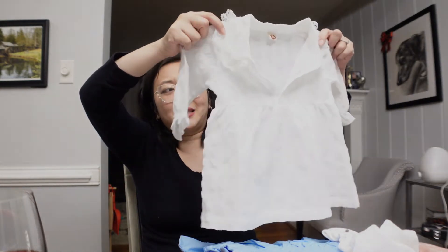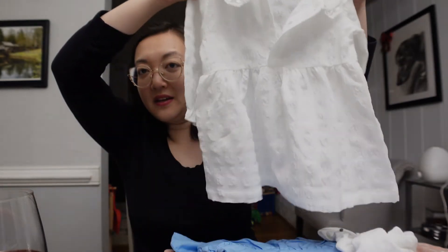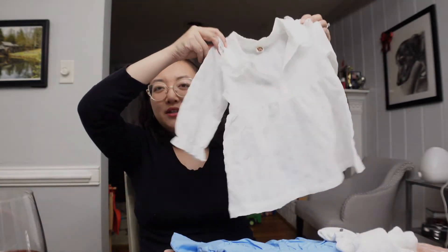I believe this was like six, seven dollars. It's all white, but I really love the detail of the collar. I think this is six to nine months right now, but it's going to be huge on her, so I don't think she's going to be able to wear these for a while.